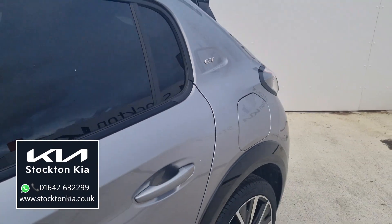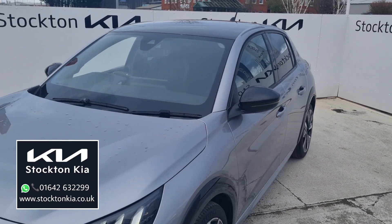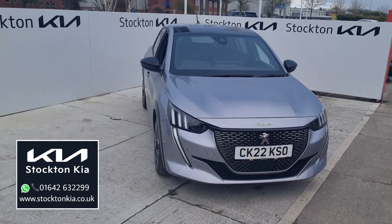There are many finance options on this Peugeot — it's a lovely car, fantastic and very eye-catching. Send me some information if you're interested, or get in contact here at Stockton Kia for a test drive. My name is Matt and I'd be more than happy to assist you with your enquiry.